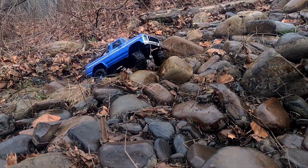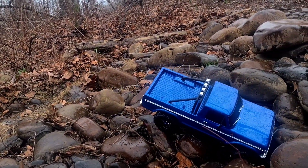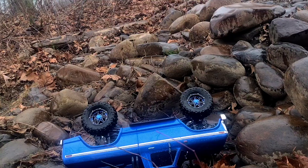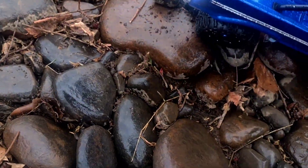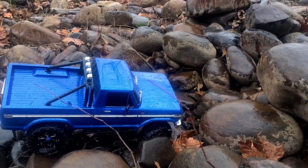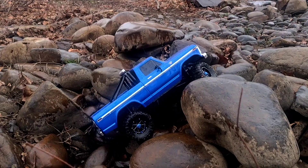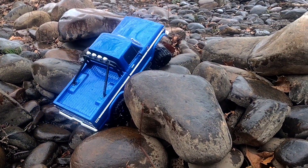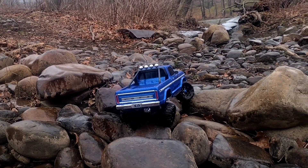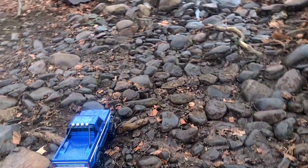Come down here and get in this big hole here. All right, wow. Nice. Made it.